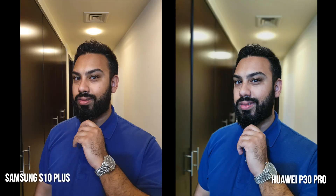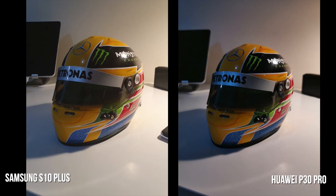Finally, let's look at portrait capabilities on both devices. With a living subject like myself, I think the P30 Pro has more refinement, particularly with the bokeh effect. On inanimate objects as well, you can see the differences there.